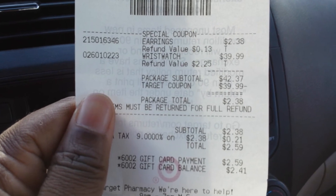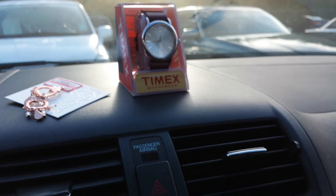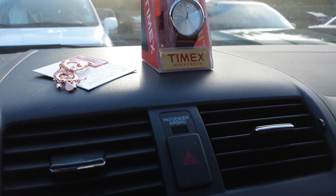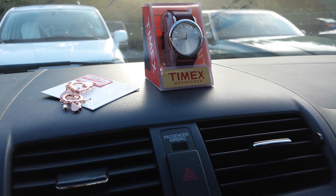It takes off the $39.99, guys. Go out and get this deal! Download that app — text OFFERS to 827438. Thanks guys. If you have any questions or comments, please comment below. Thank you, have a good day.